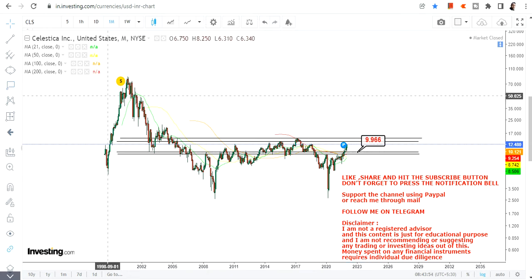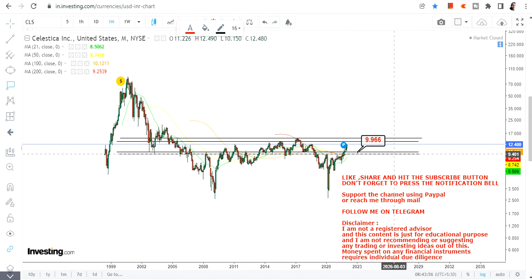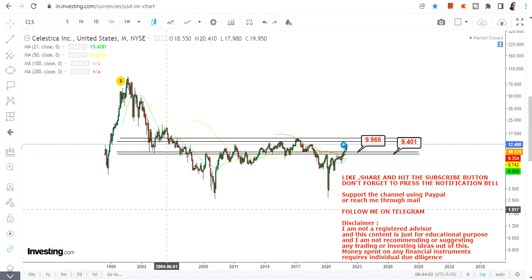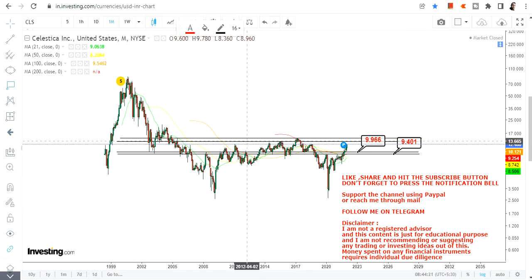9.96 and 9.4 — these are your two most important, I would say very important, support levels as well as your stop loss. Do not go below these two levels on the downside in any condition.